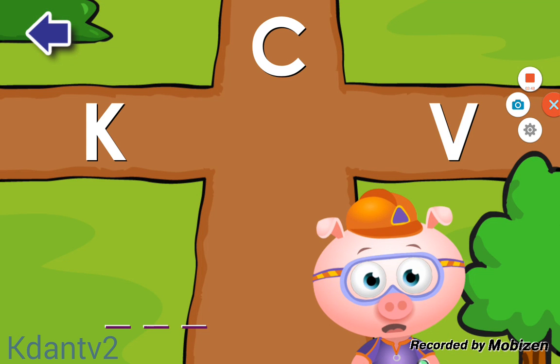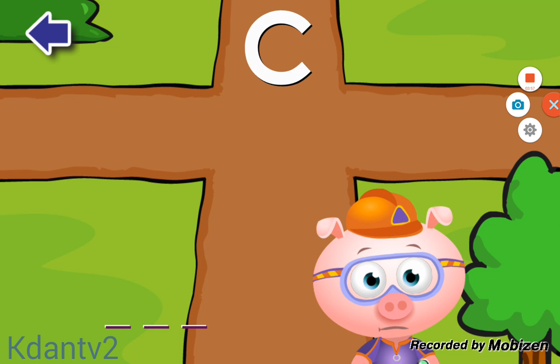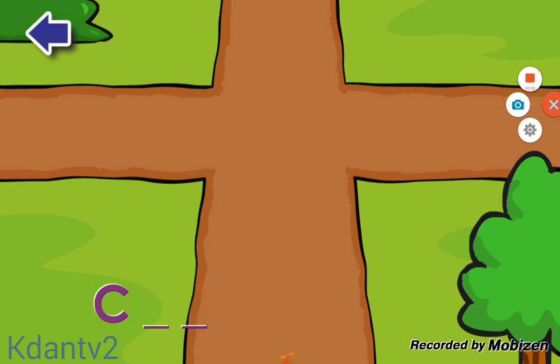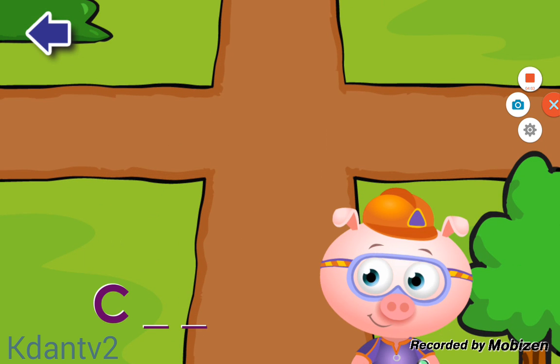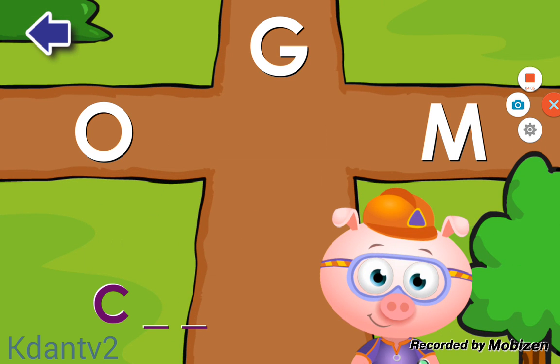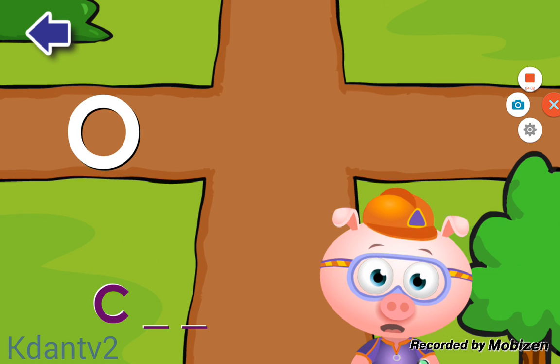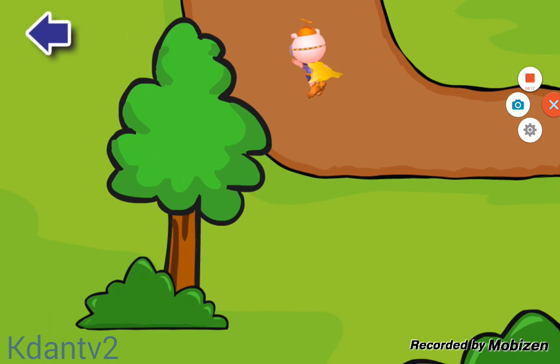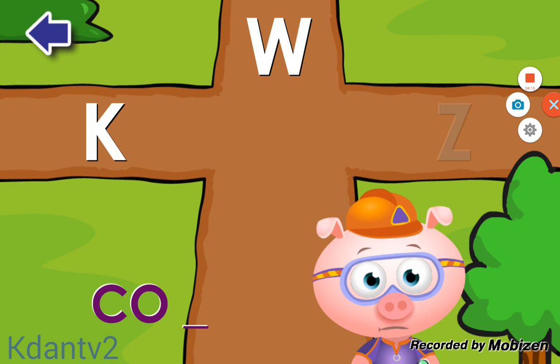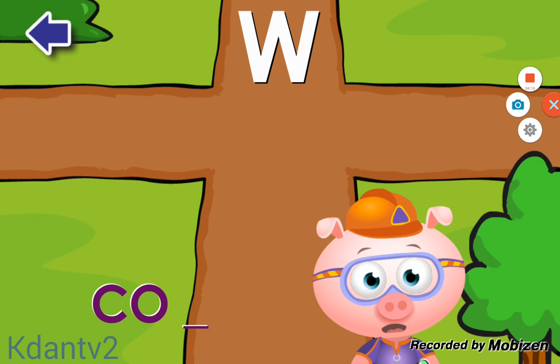Okay, we need to find all of the letters in the word COW. Do you see the letter C? C. Terrific! Do you see the letter O? O. Terrific! Do you see the letter W? W. Terrific!